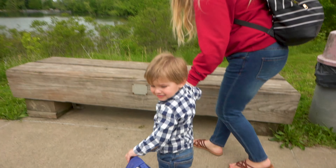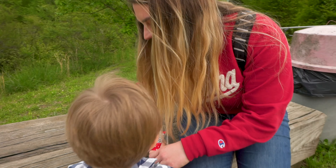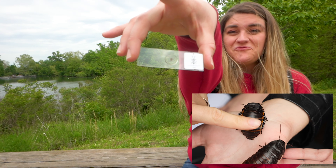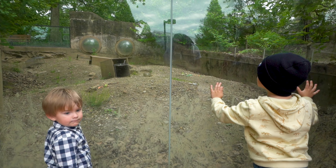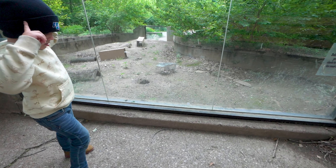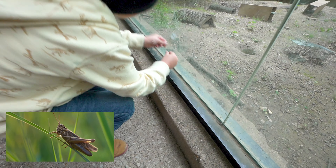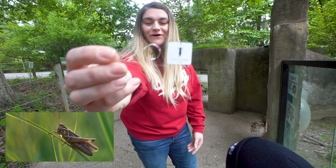Look what we found — can you say cockroach? We found a cockroach! Cricket — I found a cricket. What is that? A mole cricket!